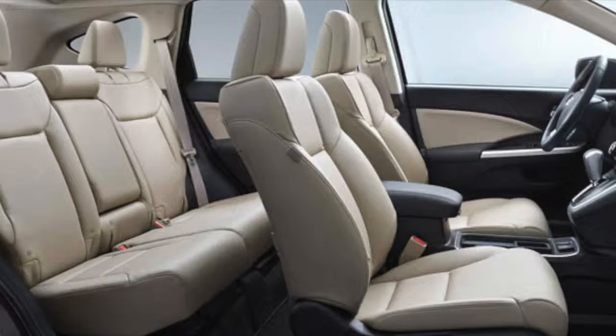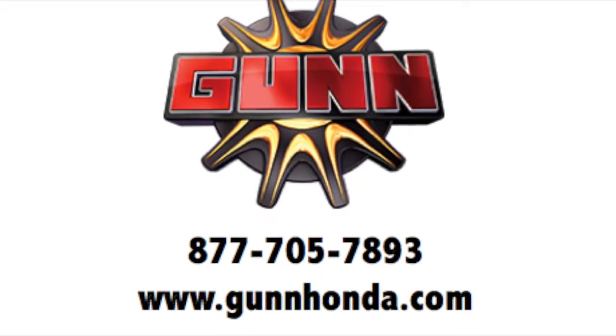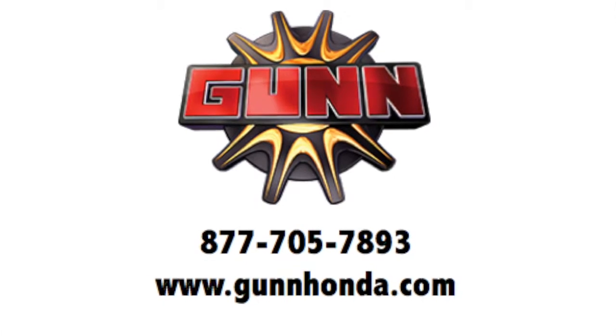All of these features will make you and your passengers feel safe and secure riding inside the Honda CR-V. Visit GunHonda.com to learn more about the 2015 Honda CR-V today.